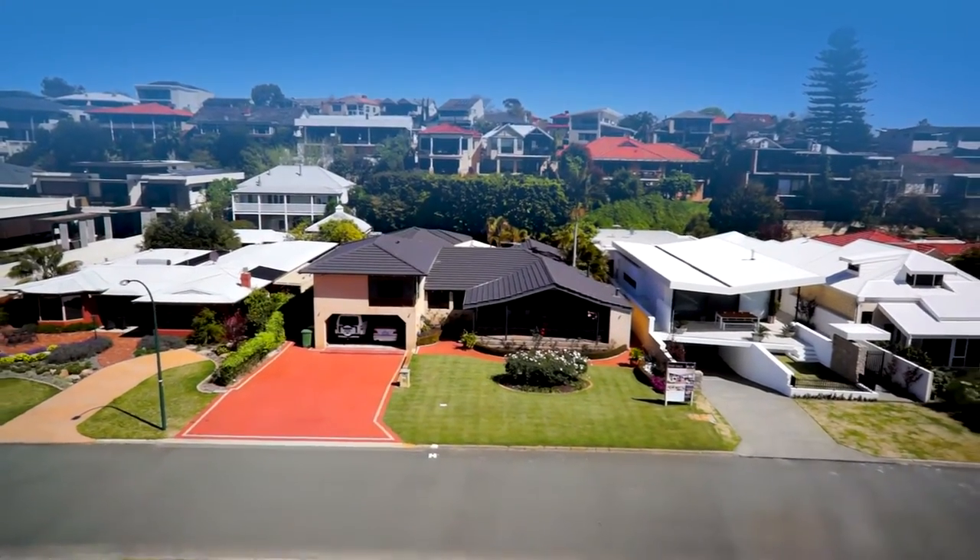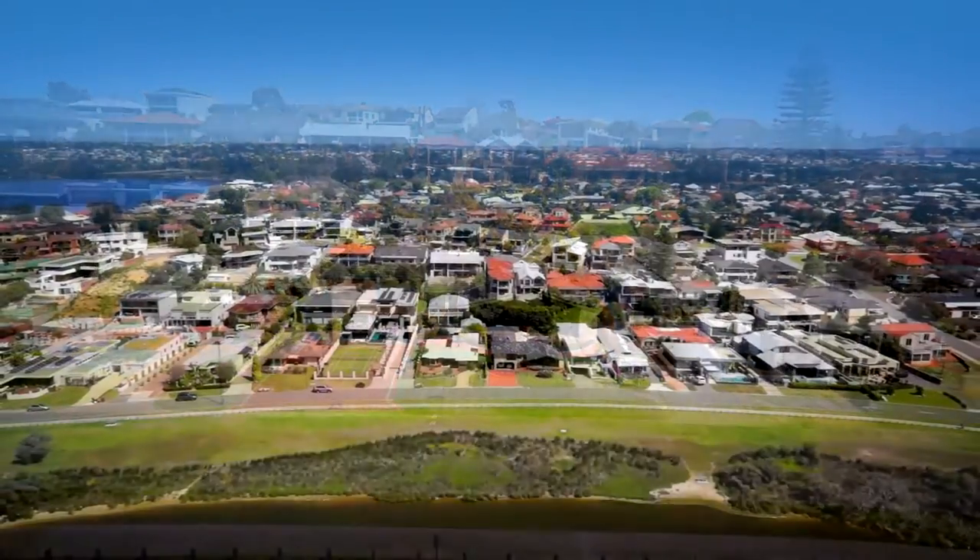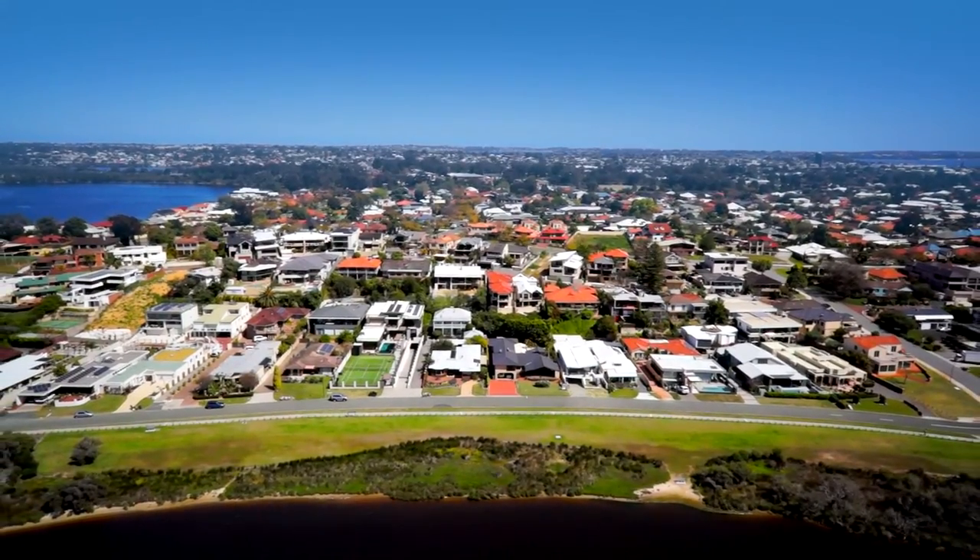If you would like to inspect this prestigious prime riverside home, contact Mark Robertson from RWR Real Estate.